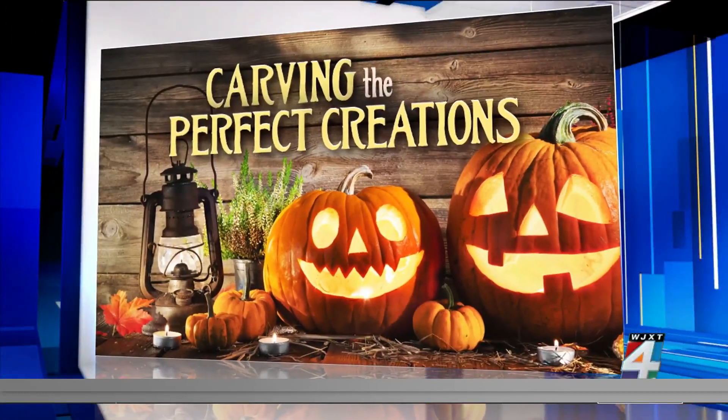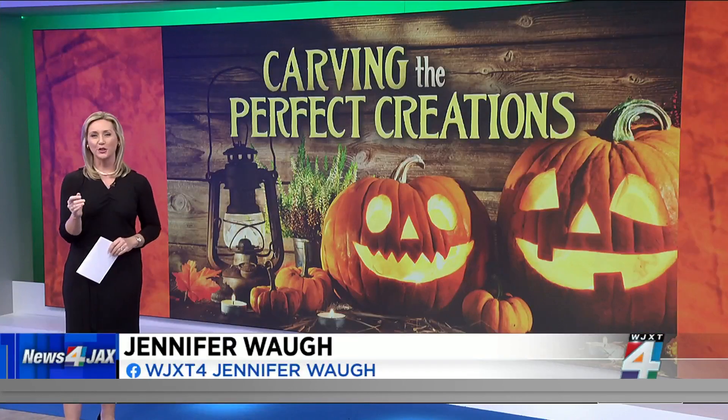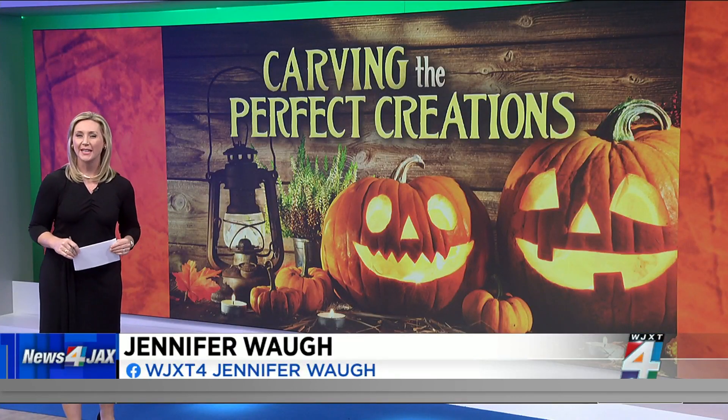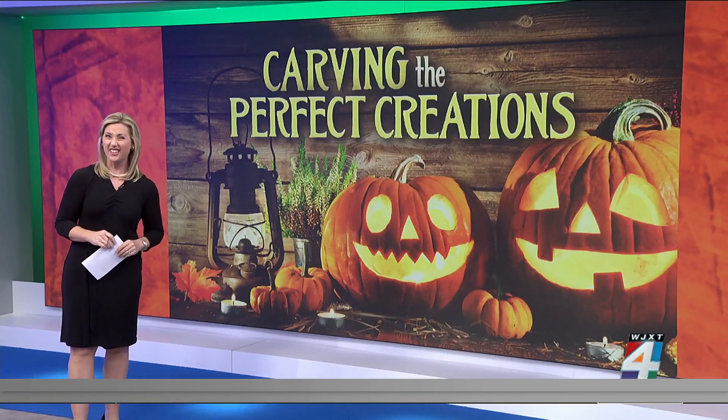18 minutes before 9 o'clock this morning, we're carving the perfect creations. Whether you are going for a traditional jack-o'-lantern or something more intricate, we are helping you make the most of your pumpkins this Halloween — because they're kind of expensive, right? Award-winning pumpkin carver Danny Kissel is joining us now via Zoom.